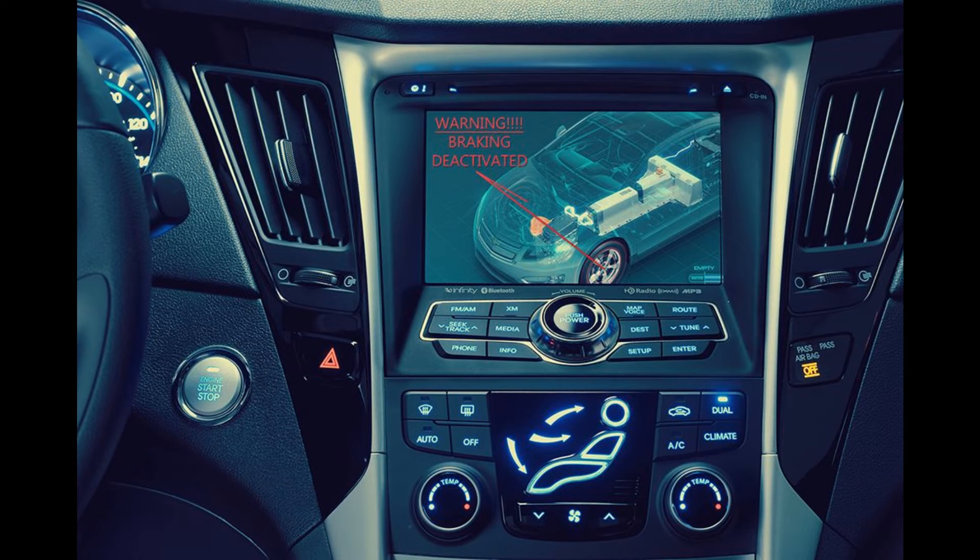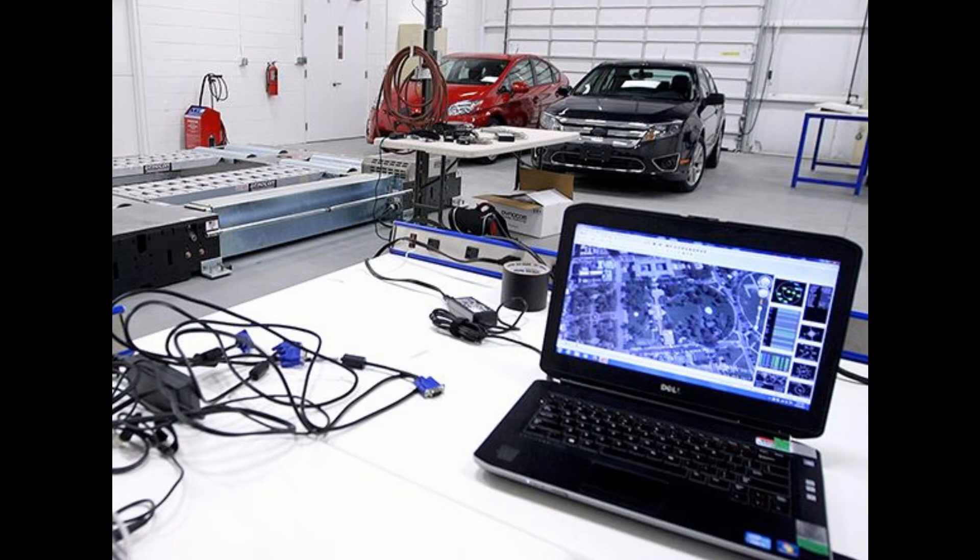Just last year, researchers in Germany released a study showing that they could unlock and start 24 different vehicles with wireless keys by taking control of a device remotely and amplifying its signal. The biggest fear behind this technology is the fact that someone could hack into your vehicle and drive you over a bridge or into a brick wall.